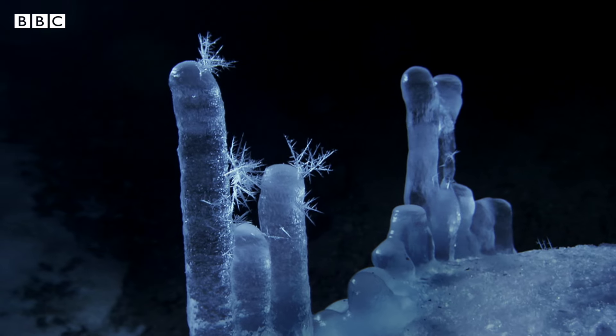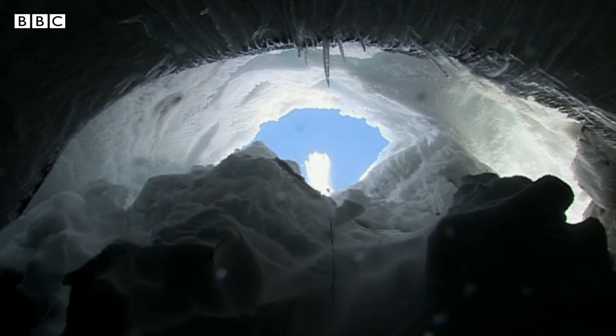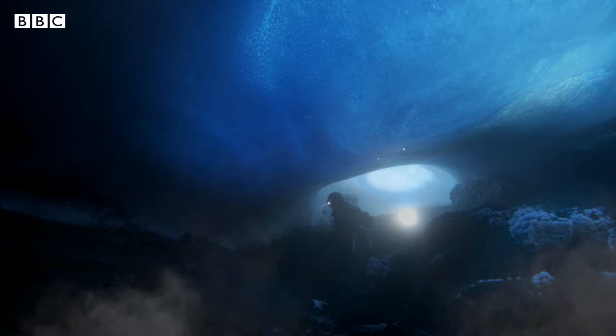Look at the weird shape of those crystals. Because these caves are filled with hot gases, if explorers get too cold outside they can just scurry down into these caves for their very own Antarctic sauna.